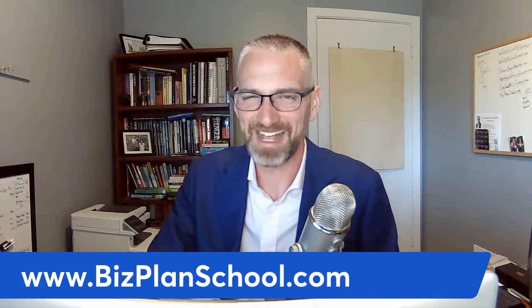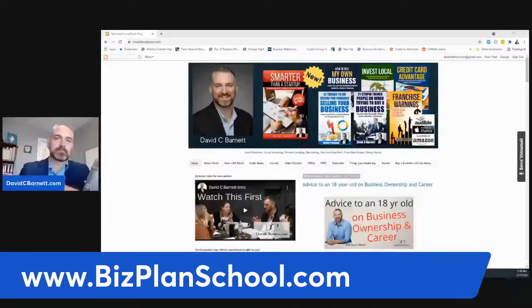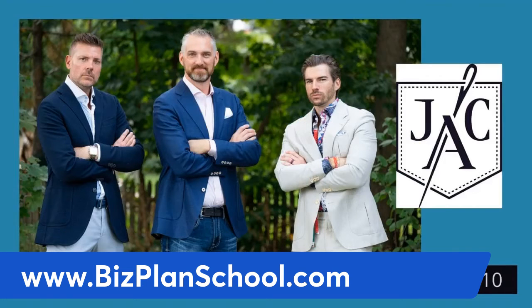I love you guys and want the best for you — that's why I'm warning you about some of these things. Hope you're enjoying the series and we'll see you next time. To learn more about buying, selling, financing, and managing small and medium-sized businesses, head over to davidcbarnett.com. Special thanks to Jeff Alpaw Customs for being my tailor — use code DCV10 to save at jeffalpaw.com; they handle multiple currencies and ship anywhere.